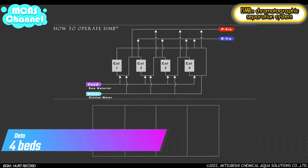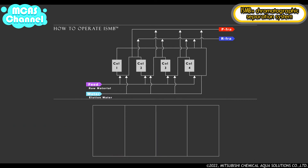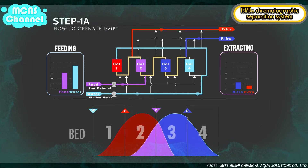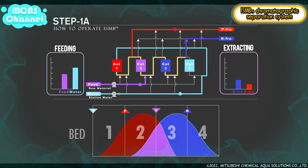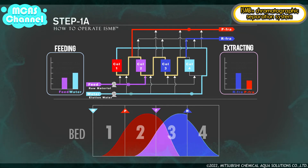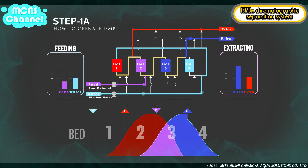We would like to explain our four-bed ISMB system using animation. The ISMB system consists of four steps. In the first step, 1a, elution water is fed to the number one bed and raw material is fed to the number three bed. Meanwhile, P fraction is extracted from the number one bed and R fraction is extracted from the number three bed. P fraction is rich in component P and R fraction is rich in component R. During this step, the concentration profile moves downward. After a certain volume of liquid is fed and extracted, this step is complete and changes to 1b.